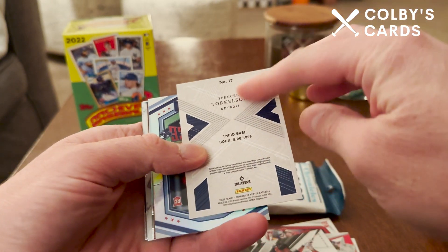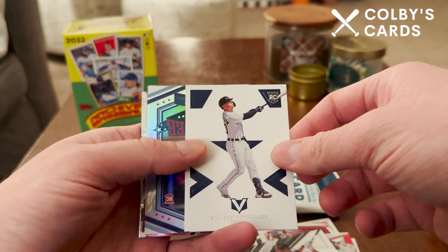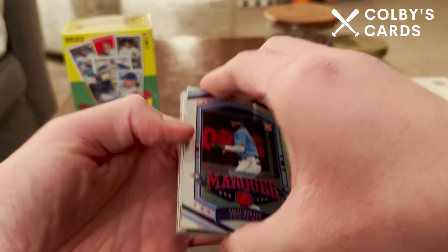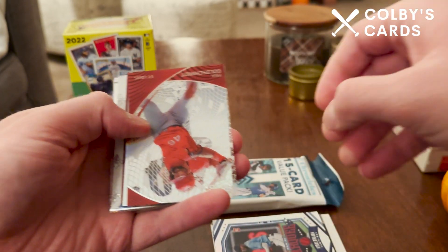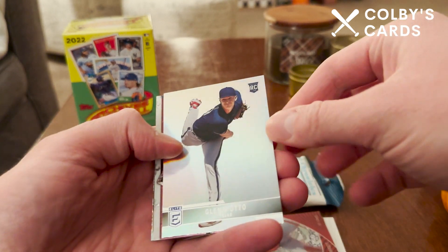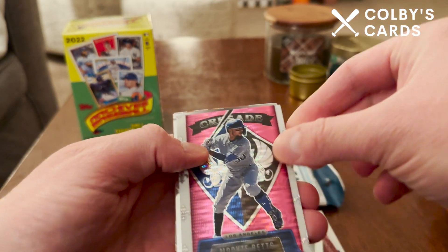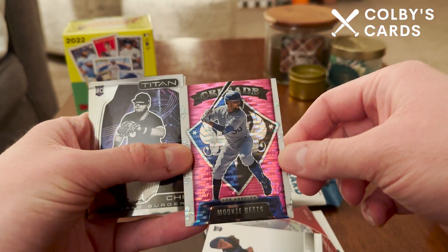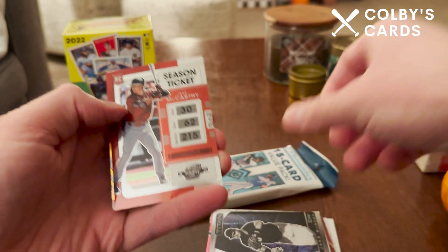I really like these Vortex cards — that's the design type. And a really nice Spencer Torkelson, which is probably the best card we've gotten so far, though it has a little dinged corner at the top — still a nice card nonetheless. We also have a Marquee Vidal Brujan rookie card with really nice thick card stock, a Paul Goldschmidt on the acetate clear card called Clear Vision, and then a Glenn auto. Our pink card is coming up next — it is a Mookie Betts Crusade pink parallel, really nice looking parallel, though a little off-center left to right.